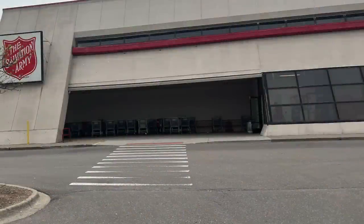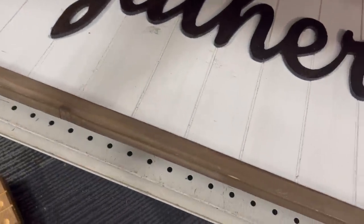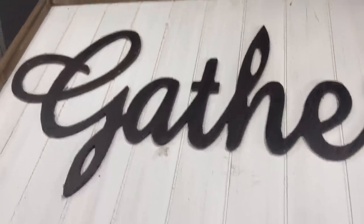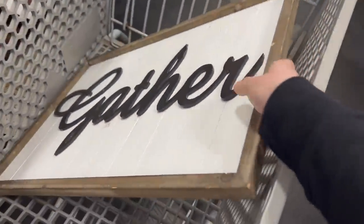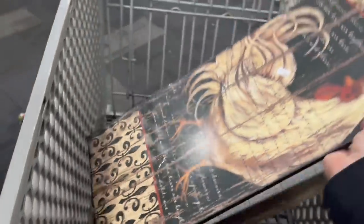I also searched for fall decor at the Salvation Army in Rochester. I think this gather sign is perfect for every day, but it's also great for fall too. I can see people gathering around the table — pumpkins, Thanksgiving — so I'm going to get this. Although this isn't fall, I have to get this piece because it has all the right colors in it and people love chickens. I sell a lot of chickens.